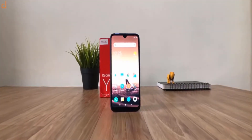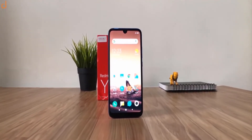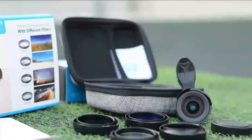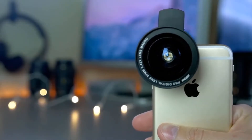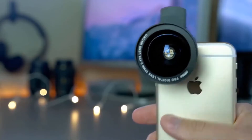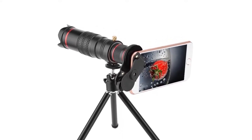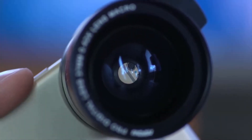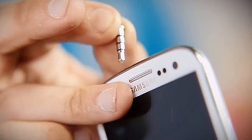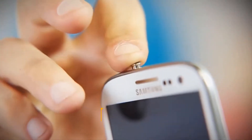The Lens Kit comes in a wide range of lenses: a wide-angle lens to expand the photo frame, a super macro lens for focusing on a particular object, a fisheye lens, and a telephoto lens. These lenses are designed to boost the optical range of your customized camera. You can buy it via the link in the video description.